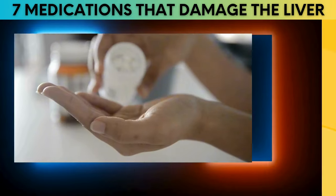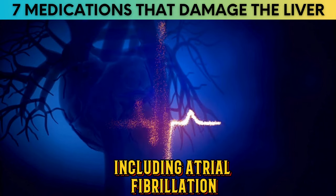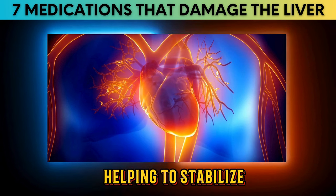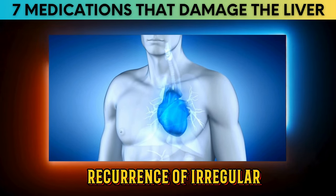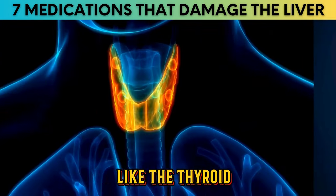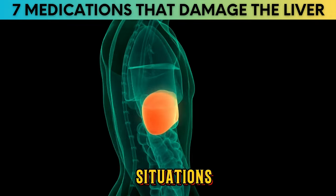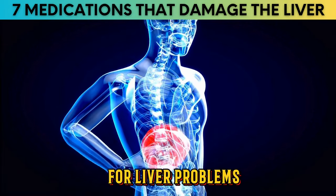Number 5: Amiodarone. Amiodarone is a medication primarily used to treat certain types of irregular heartbeats (arrhythmias), including atrial fibrillation and ventricular tachycardia. It belongs to the antiarrhythmic class and works by affecting the electrical activity of heart muscle cells to stabilize abnormal rhythms. Amiodarone has many side effects, affecting the thyroid, lungs, skin, and liver. Because of these risks, doctors are more cautious about prescribing it today. Liver problems from amiodarone typically don't appear immediately — it can take weeks to months.